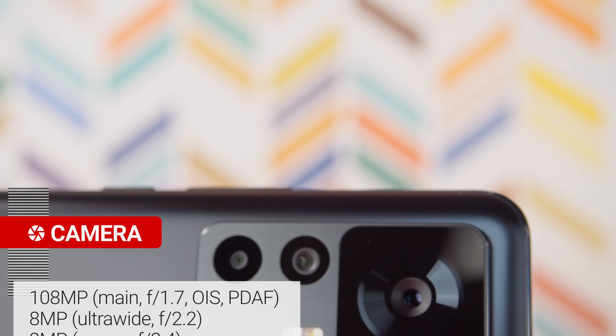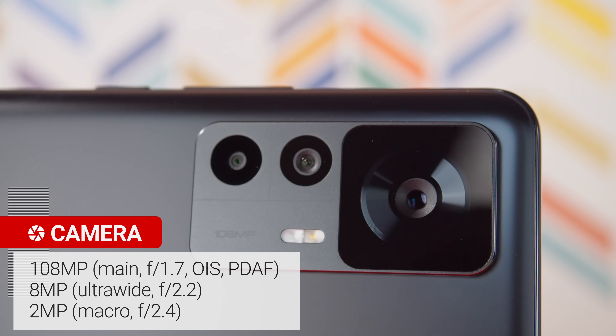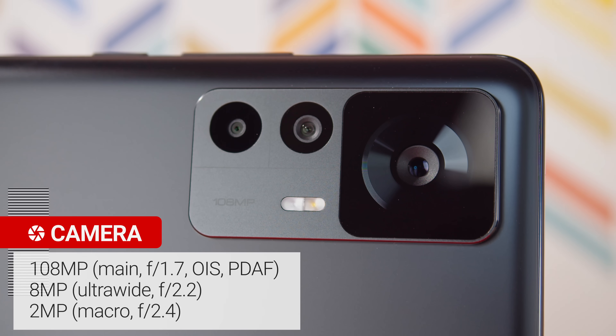Still, with a 108MP main cam with OIS, the Xiaomi 12T is no slouch, and its other cameras match those of the Pro model too.